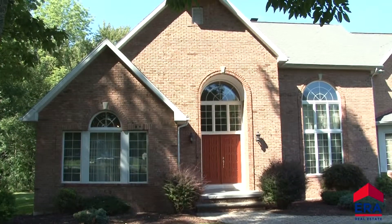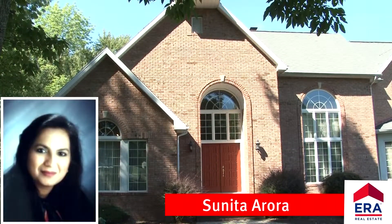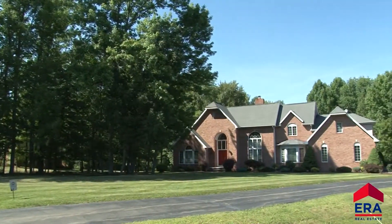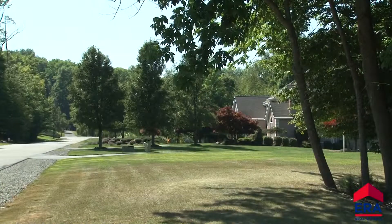Hello and welcome to 102 Farrington Lane in Waverly, Pennsylvania. This stately brick colonial, presented by ERA OneSource Realty's broker Sunita Aurora, sits on a well-kept, oversized lot in a prestigious Waverly neighborhood. Please join me for a tour.